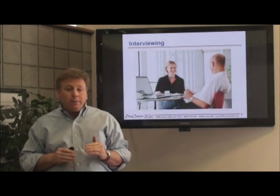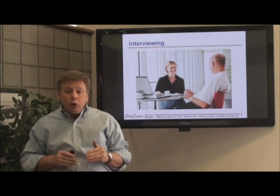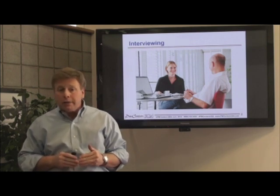Interviewing is one of the top ten elicitation techniques, and basically it's a two-way conversation used to discover our stakeholders' needs.